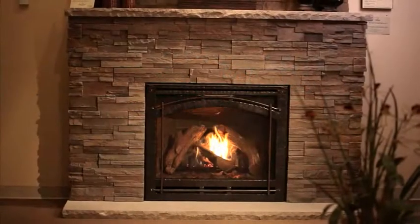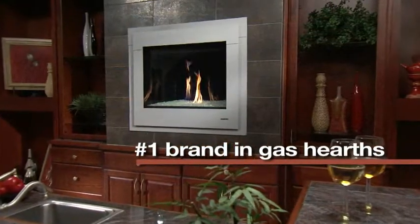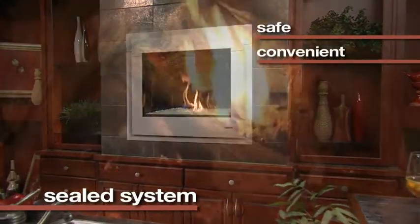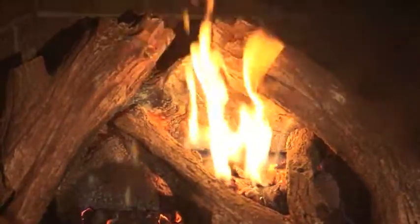Direct Vent Gas was invented by Heat and Glow, the number one brand in gas hearths. This sealed system technology provides safe, convenient and consistently beautiful fires with the flip of a switch.